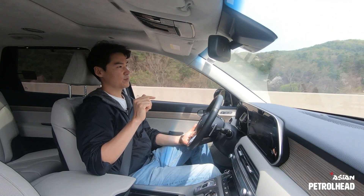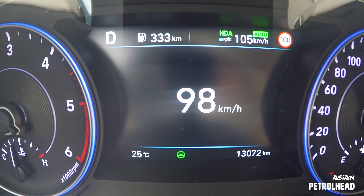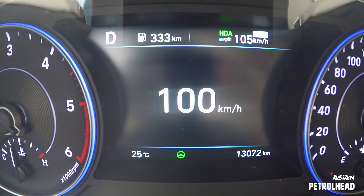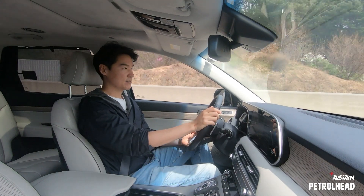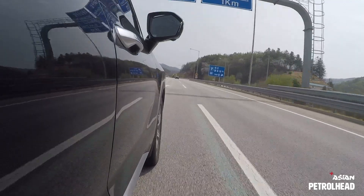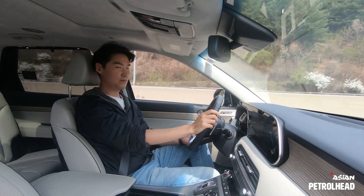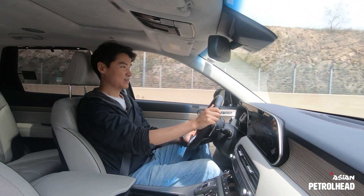The speed limit is about 100 kilometers per hour in this area. I've set the adaptive cruise to 105 for demonstration, and now we see the car slowing to 98 kilometers per hour as we pass a speed camera detector. Once past the camera, the Palisade speeds back up to 105. This system works with navigation mapping to protect your wallet. The Palisade also feels very stable at high speed, with just a little wind noise, which is expected given how fast we're going.